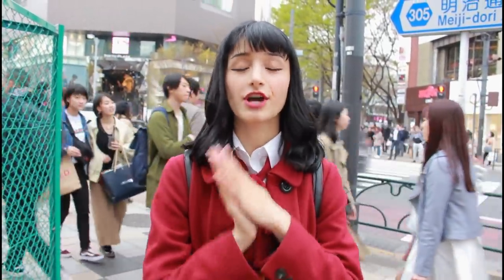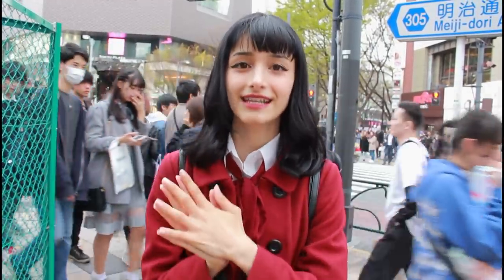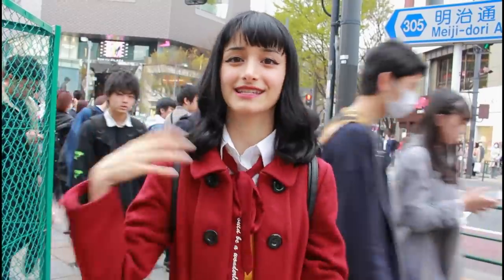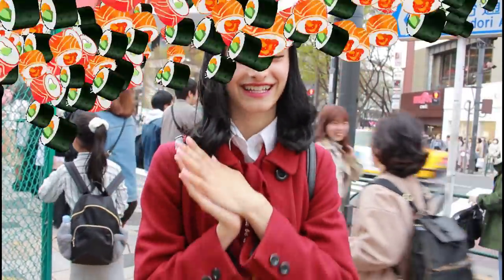Hey guys, it's Mikan! I know that a lot of my subscribers are really interested in Harajuku and I feel like a lot of you, if you came to Japan, you would definitely come to Harajuku. So for the past few months, I've been eating in Harajuku and seeing what the best places to eat are and the most interesting foods, and I've been filming them so that when you come to Harajuku, you know what to eat! Let's begin with the list!